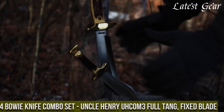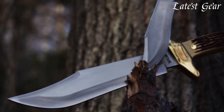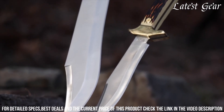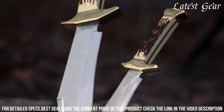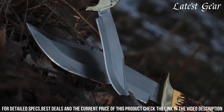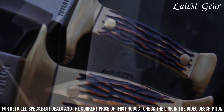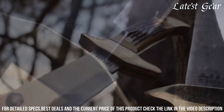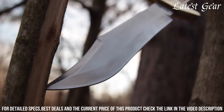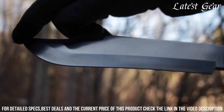Number 4: Bowie Knife Combo Set — Uncle Henry Full Tang Fixed Blade. A must-have for any outdoor enthusiast or collector. This set includes two full tang fixed blade Bowie knives with razor-sharp stainless steel blades. The ergonomic handle design provides a comfortable and secure grip, allowing for precise control during use. With its classic and timeless design, the Uncle Henry Bowie Knife Combo Set is not only a functional tool but also a stunning addition to any knife collection. Whether for camping, hunting, or display, this set is sure to impress.